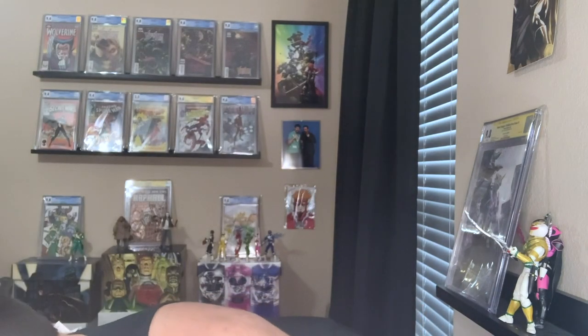We got Mighty Morphin Power Rangers issue 55 — I want to say this is the one-of-ten card variant. This has got Drakon on it. Love me some Drakon. That is awesome. That was not something I ordered, so thank you, 616 Comics.